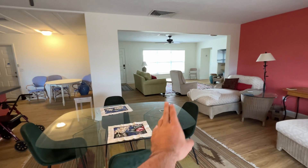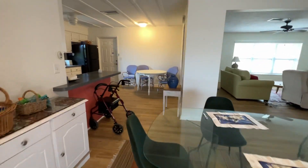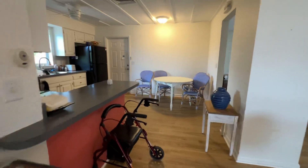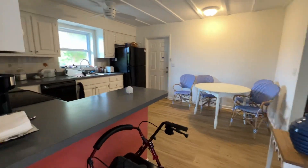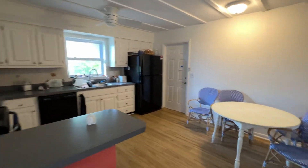You have the dining area here, living area, and then the kitchen. Semi-dated kitchen, but it's a very nice size and easy access to the rest of the home.